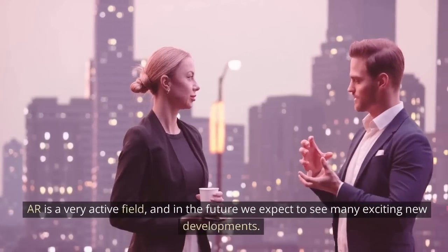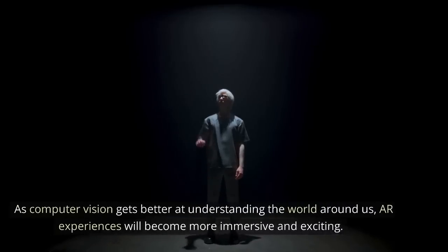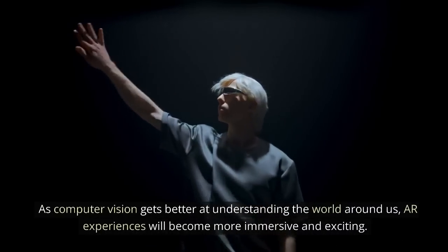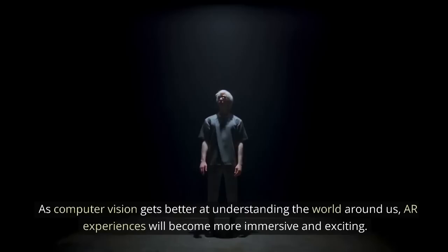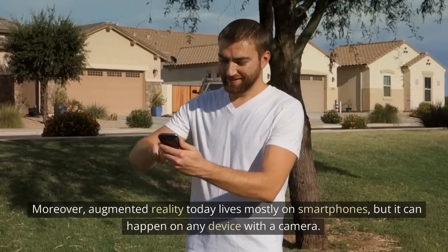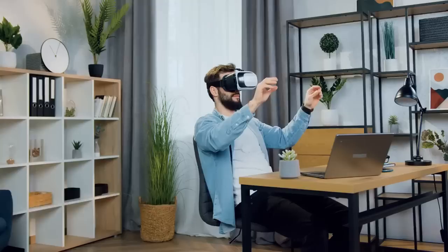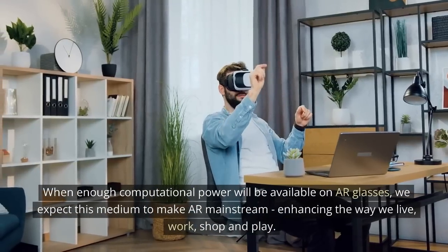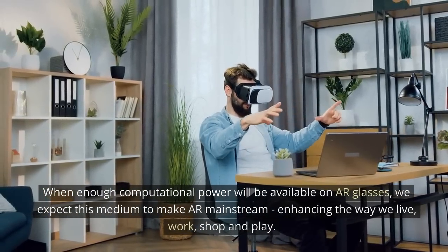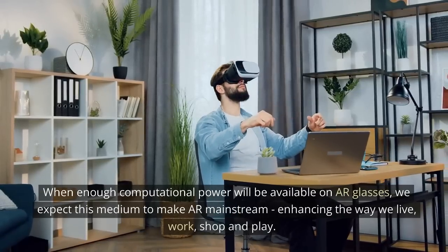AR is a very active field, and in the future we expect to see many exciting new developments. As computer vision gets better at understanding the world around us, AR experiences will become more immersive and exciting. Moreover, augmented reality today lives mostly on smartphones, but it can happen on any device with a camera. When enough computational power is available on AR glasses, we expect this medium to make AR mainstream, enhancing the way we live, work, shop, and play.